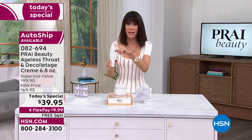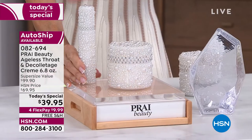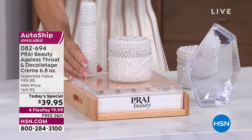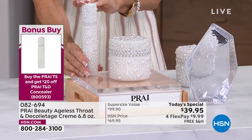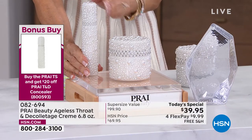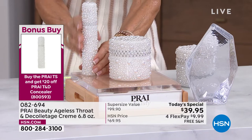I want to mention our bonus buy again — already popular. Kathy, normally $57, but when you buy the today's special it's 20% off, so it's only $37.75. Can you tell us briefly about this serum so the viewers understand?